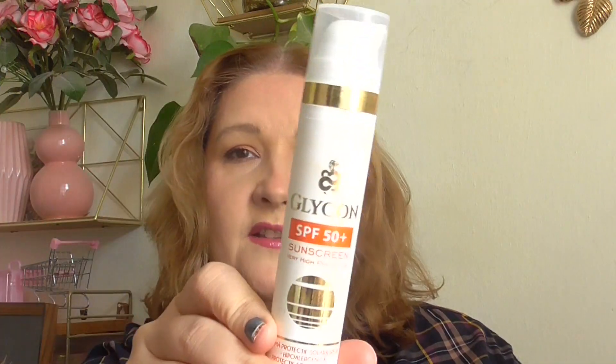Dry shampoo has got to be the Syoss Anti-Grease. Always, always adore this — I have two backups already.